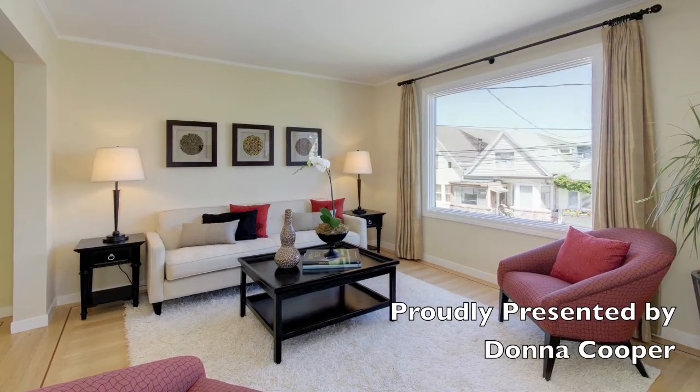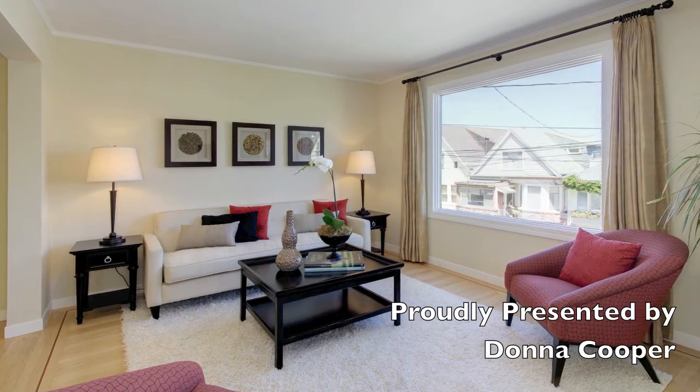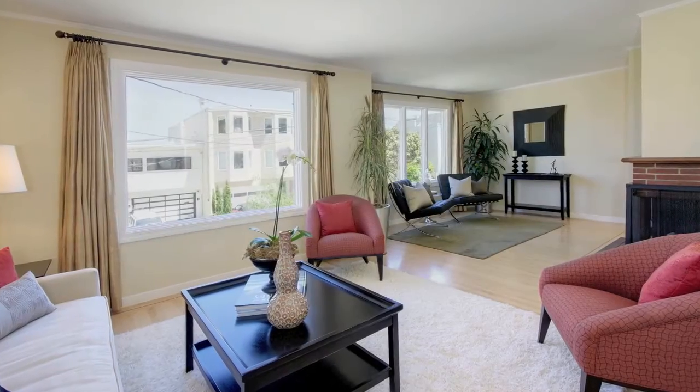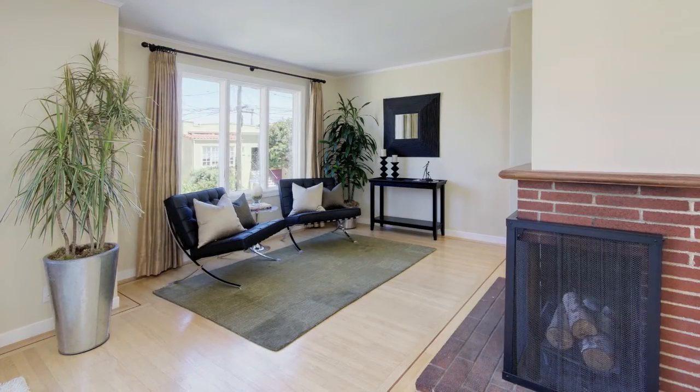This immaculate Mid-Century Modern Home is proudly presented by Donna Cooper with Hill & Company Real Estate, tucked away on a secluded Noe Valley block adjacent to 24th Street.